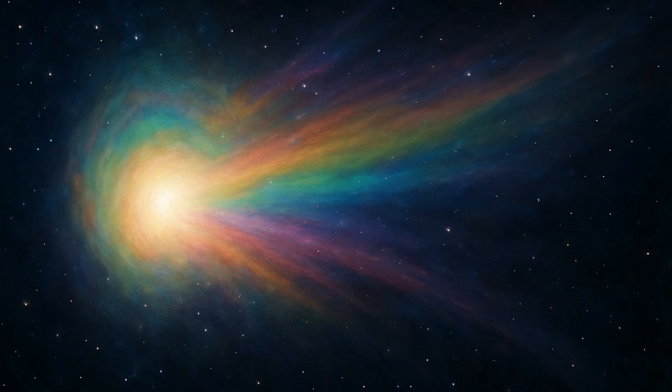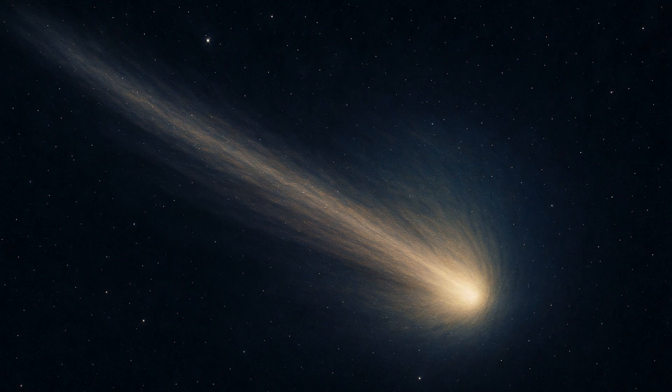Interstellar object 3i Atlas was discovered on July 1st, 2025 and instantly became an object of fascination among astronomers. They noticed that it was on a strange trajectory, which meant it had come from outer space.